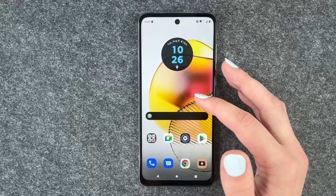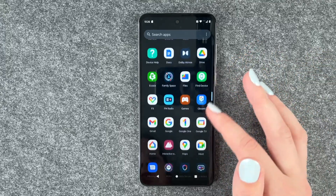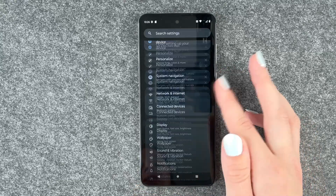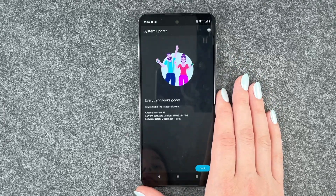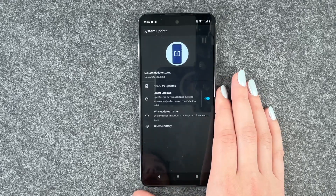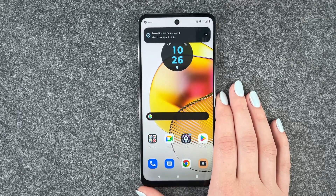The third thing you can do is look for a software update. Maybe something is stopping your phone from charging that a software update can fix. Go to Settings, scroll all the way down to System Updates, and then check for updates. If you're already on the latest software and there's no update, that's not the issue. But if an update is available, go ahead and install it — that might fix your problem.